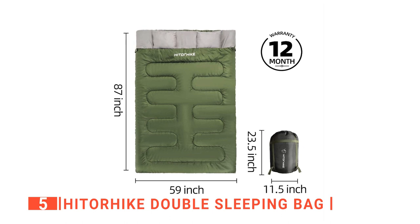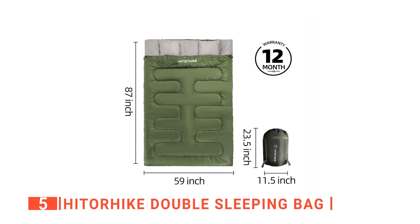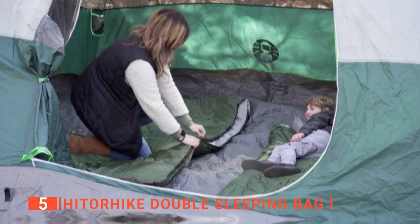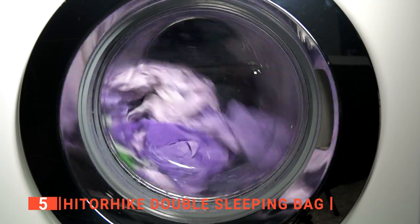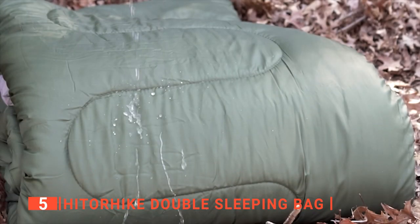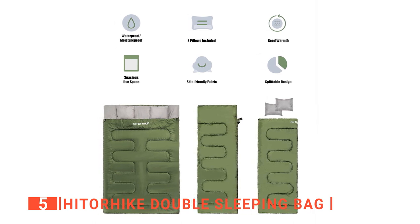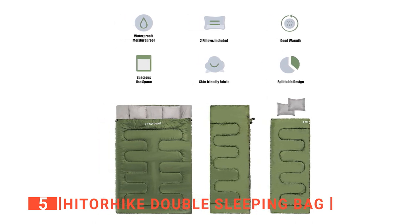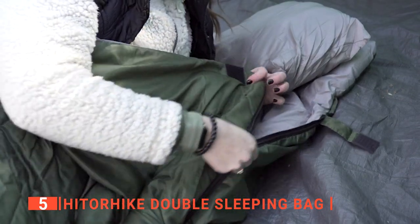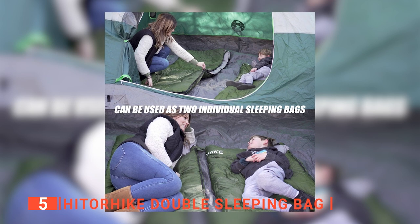With its measurements of 87 by 59 inches, this Hit or Hike double sleeping bag has loads of room to accommodate campers of all sizes. The design has double-sided zippers and Velcro buckles to secure them in place. This bag is machine washable and the materials used in the construction are also durable. It is made with a camping-grade polyester exterior shell that is both water and weather-resistant. Each square inch of fabric packs a solid 210 thread count, designed to last a lifetime in the most severe conditions. Hit or Hike also provides a 120-day money-back guarantee and a one-year quality warranty.